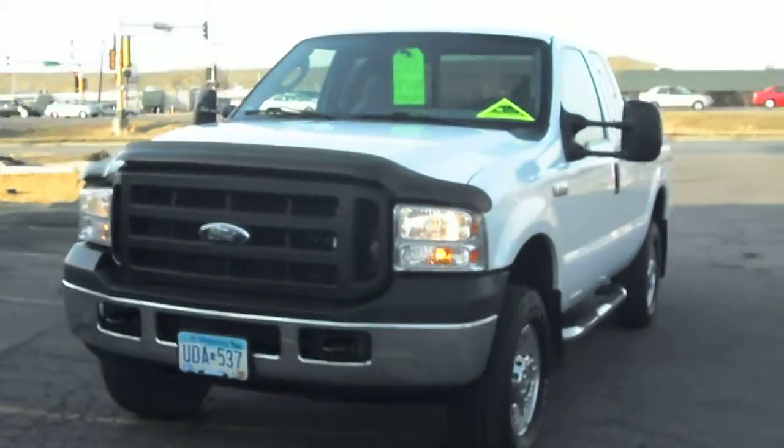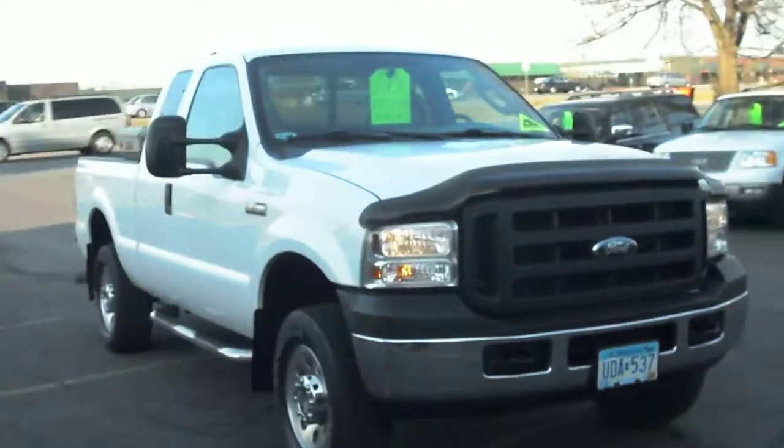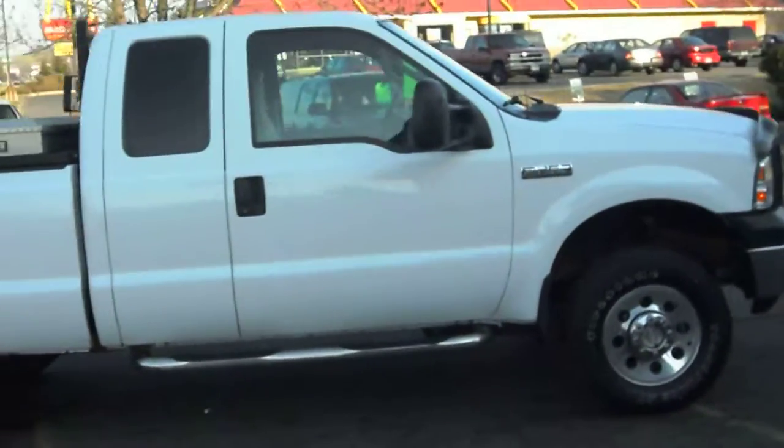2006 Ford F-250 Super Duty. This is an extended cab four-door. It's a short box, four-wheel drive. It has a very hard-to-find 5.4-liter gas Triton V8.